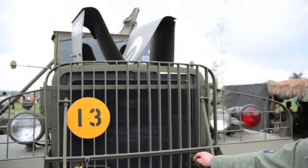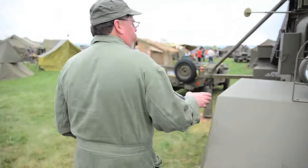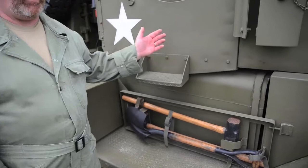Moving around to this side — this is a Continental 22R 501, which is a 501 cubic inch engine. This Pioneer tool rack is a little different from what you might expect. There are two sledgehammers here, which are specifically for this wrecker.